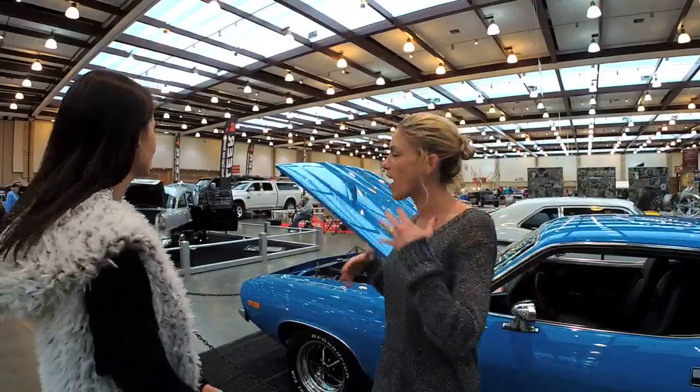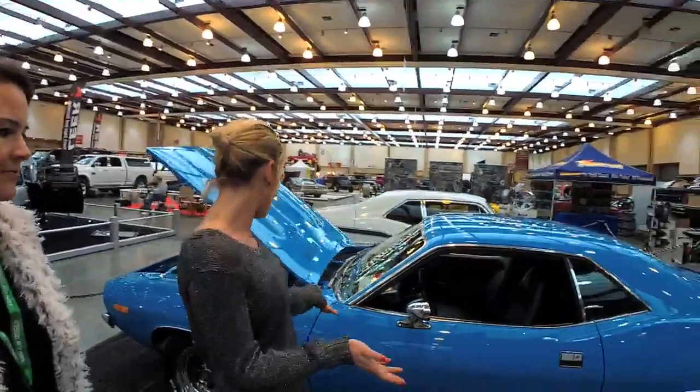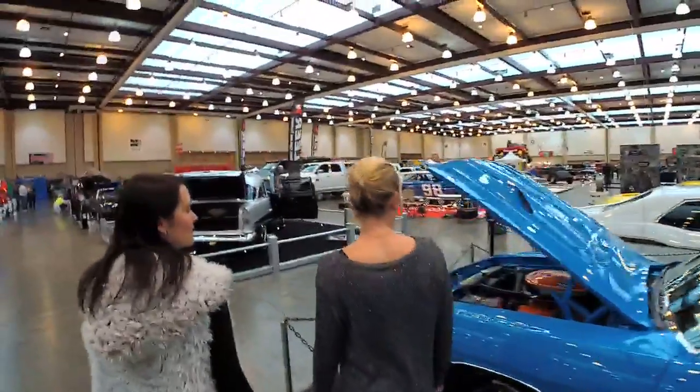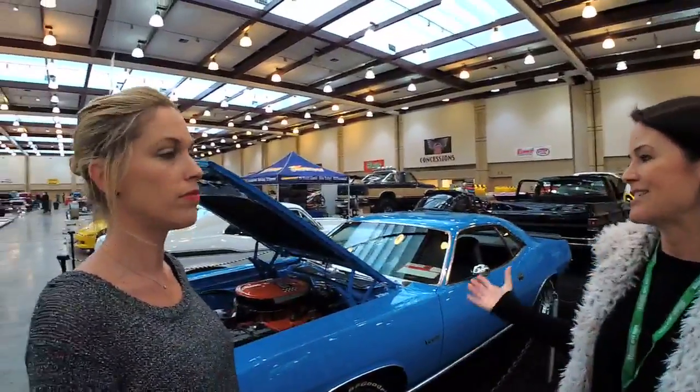We're just going to show you around — and this is the one that caught my eye. Beautiful. A Cuda. It's gorgeous. Blood, sweat, and tears go into these cars — every one of them. Amazing. And there are about 150 cars here.